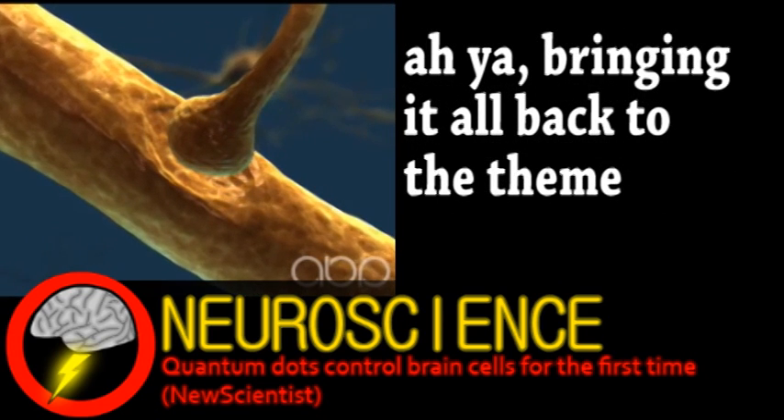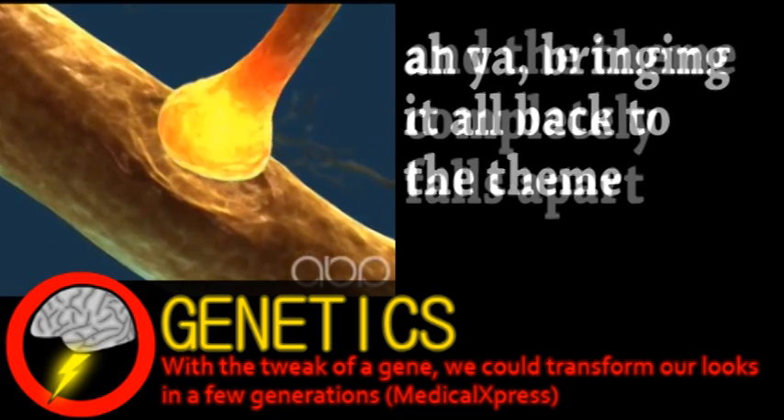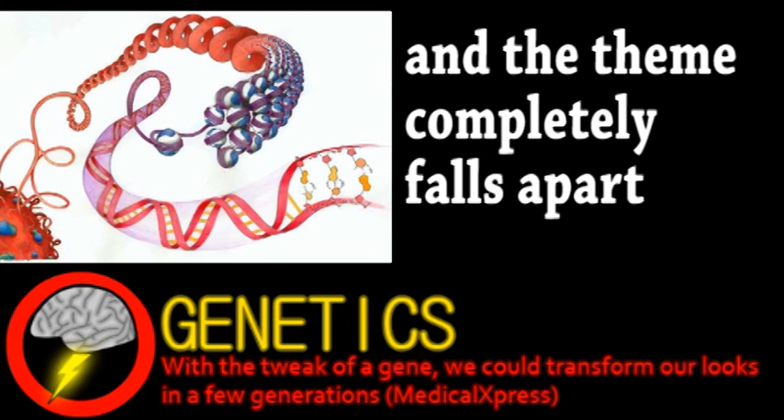Our final story is an update from the field of genetics, more specifically a study of epigenetics by a team in Australia. For those who don't know, epigenetics is the growing study of how genes are expressed and what factors control them.